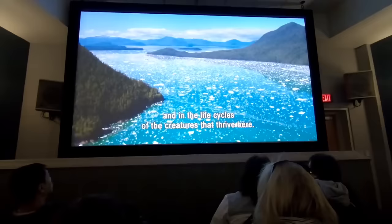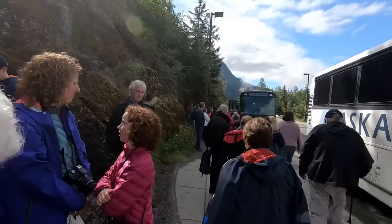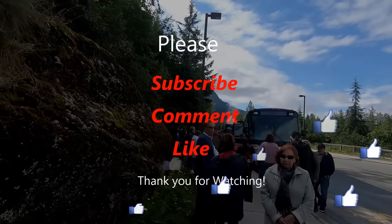That was a great treat to see the Mendenhall Glacier, and we were lucky to have beautiful weather as well. Now it's time to find our bus and head out for our next excursion to the Salmon Hatchery. This was really an incredible excursion. I hope you enjoyed this video — if you did, please hit the subscribe or like button or both. Thank you for watching. Bye!